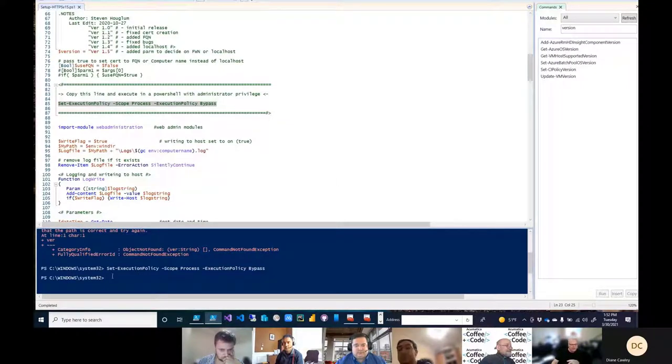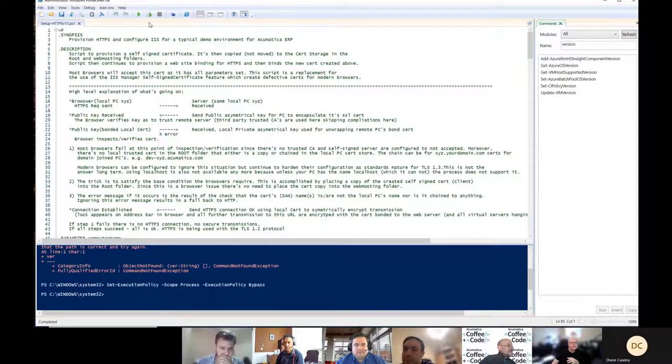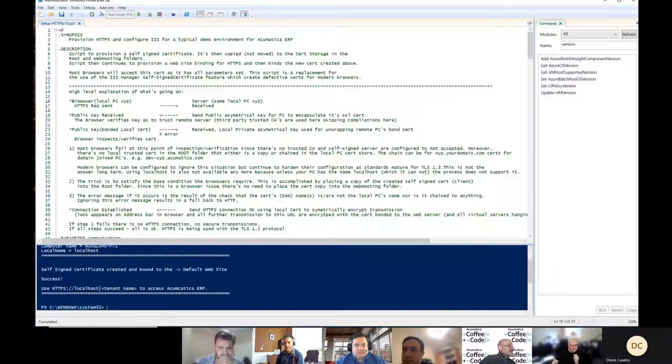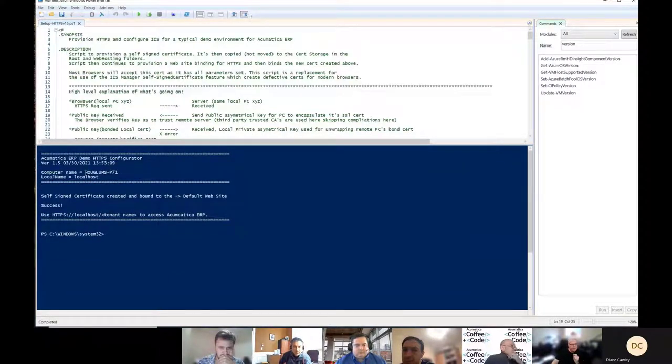I've said: allow this script to run. If I go up here and run the script now, it runs. You can see what it just did — it configured this machine to have a localhost certificate, and it was that fast. It got my computer name just so I knew what it was, but it's only going to use localhost. 'Self-signed certificate created and bonded to default website — success.' Boom, you're done. This is how you would log in to your instance: https://localhost/tenantname.